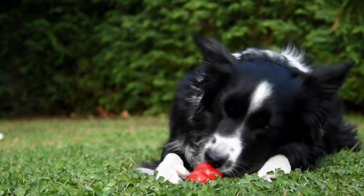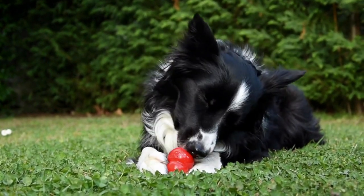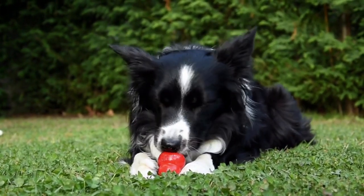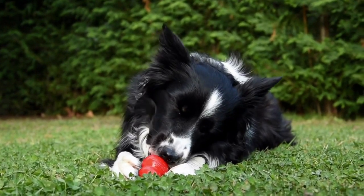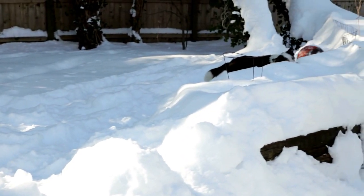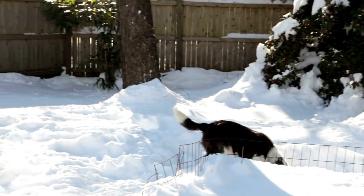Border Collie fun facts: 1. A Border Collie was chosen to play Fly, a dog who teaches a pig to herd sheep, in the film Babe. 2. Border Collies frequently top lists of the world's smartest dogs. 3. The Border Collie is one of the fastest breeds in the world and can run up to 30 miles per hour. 4. Collie is the Scottish word for sheepdog; the Border Collie got its name from its popularity as a sheepherding dog on the border of Scotland and England. 5. The Border Collie breed is popular with lots of famous folks, including Queen Victoria, Anna Paquin and Stephen Moyer, Jon Bon Jovi, Ethan Hawke, and Tiger Woods.